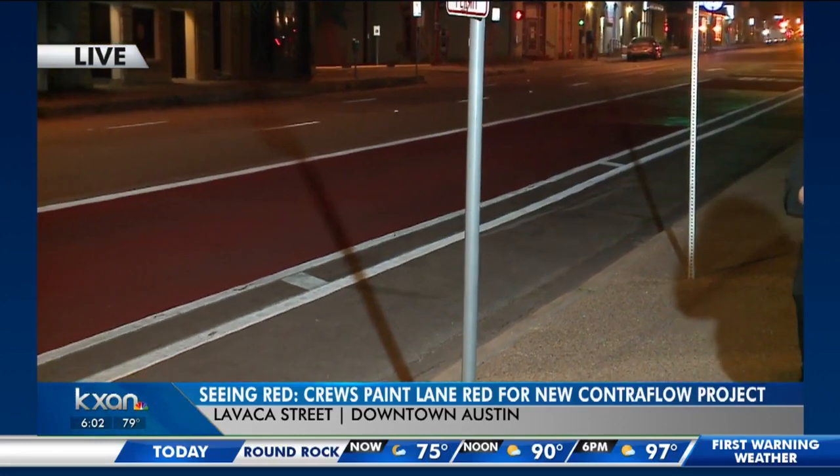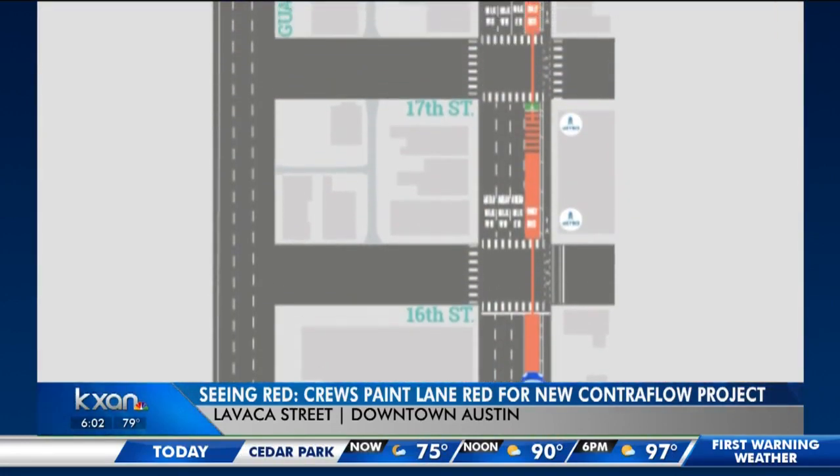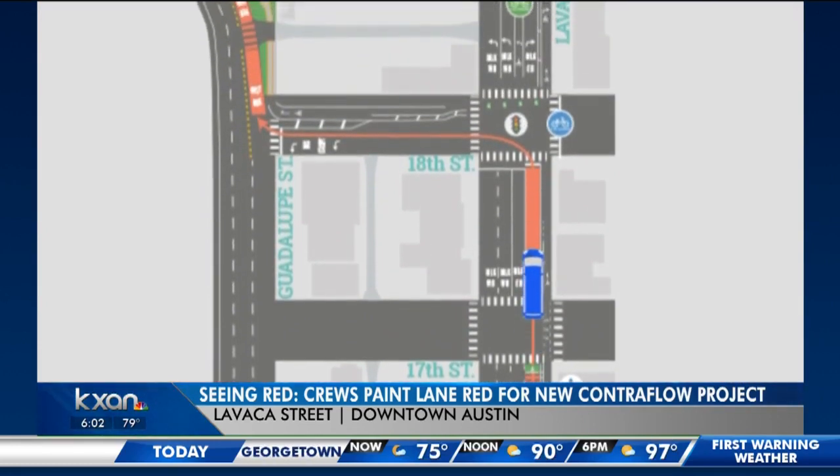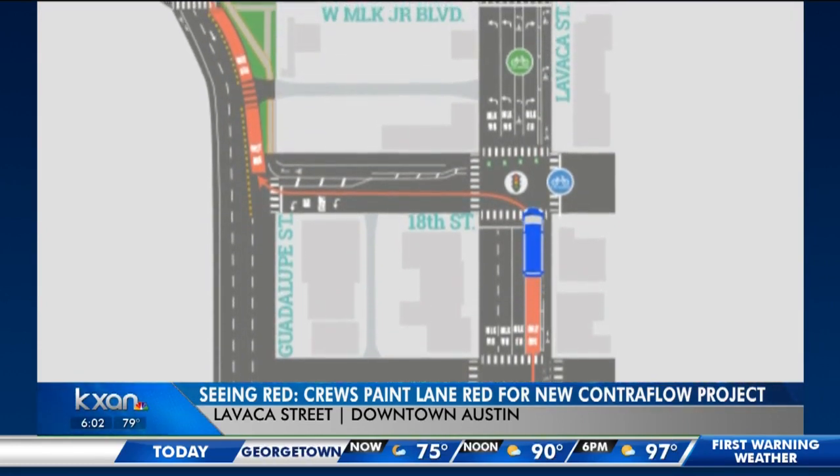It's all part of the city's Contraflow project that will take buses from Lavaca to Waterloo using 18th Street. Contraflow means buses will travel in the opposite direction in some parts, so it's really important that you don't get in this lane.